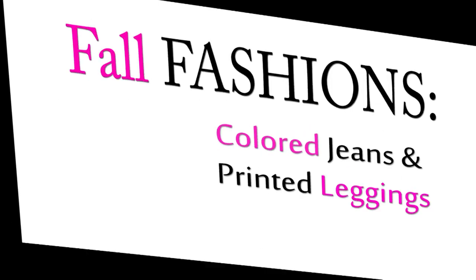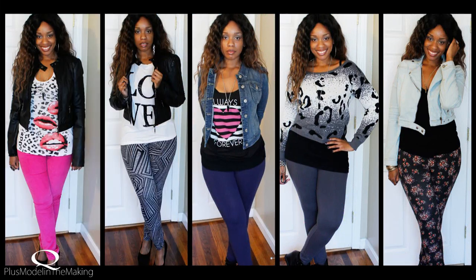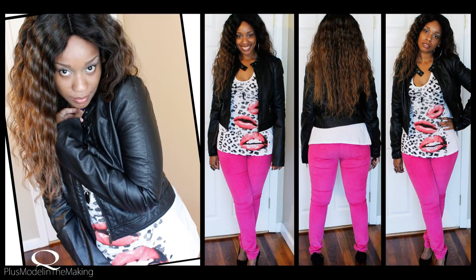Who's not scared of colored jeans and printed leggings? Curvy girls, get with it. These are the five looks I'm showing you guys, and we are ready to get started with look number one.